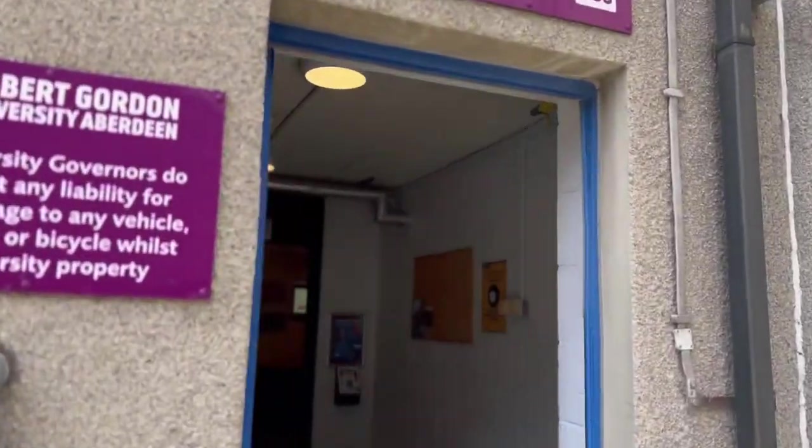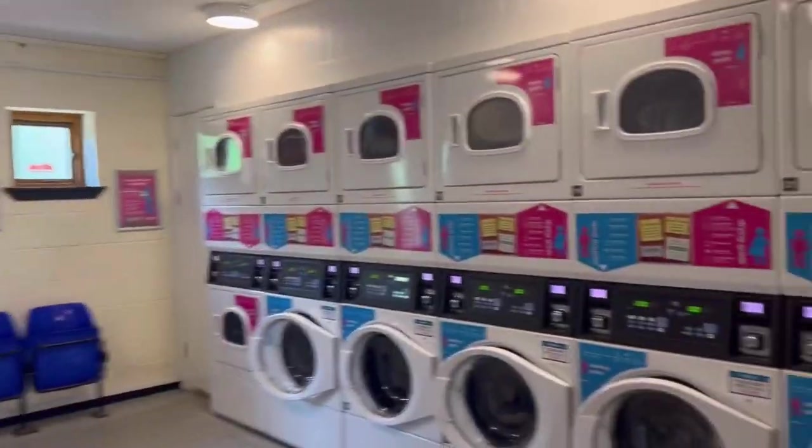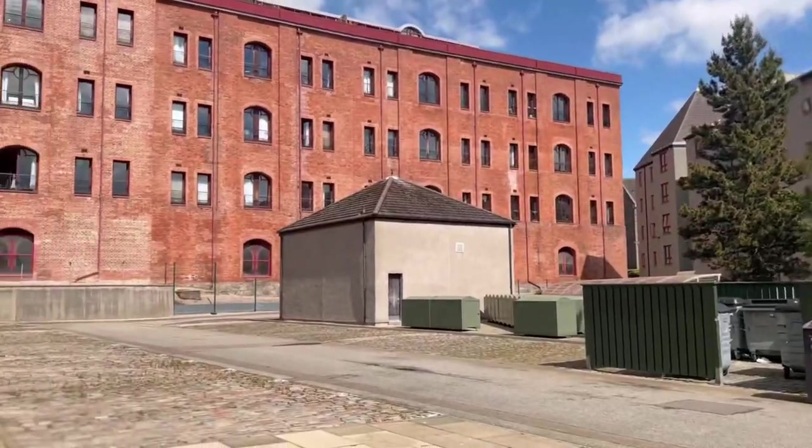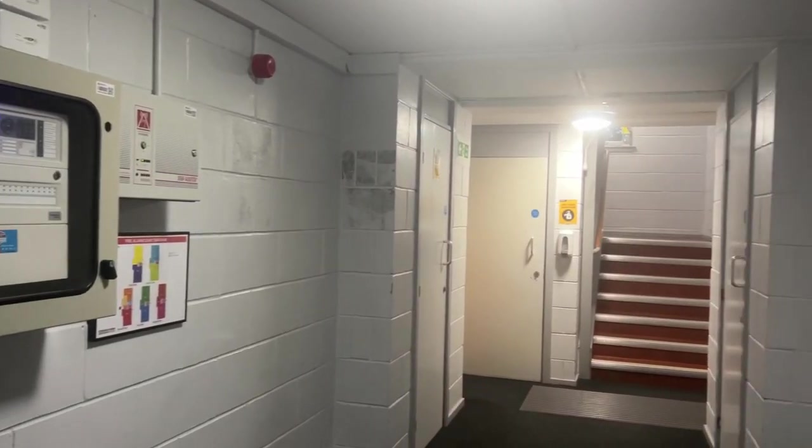Let's head over to the laundry where you actually have to pay, but it's very affordable. This is just to show you what the compound looks like. Let's head over to the rooms.